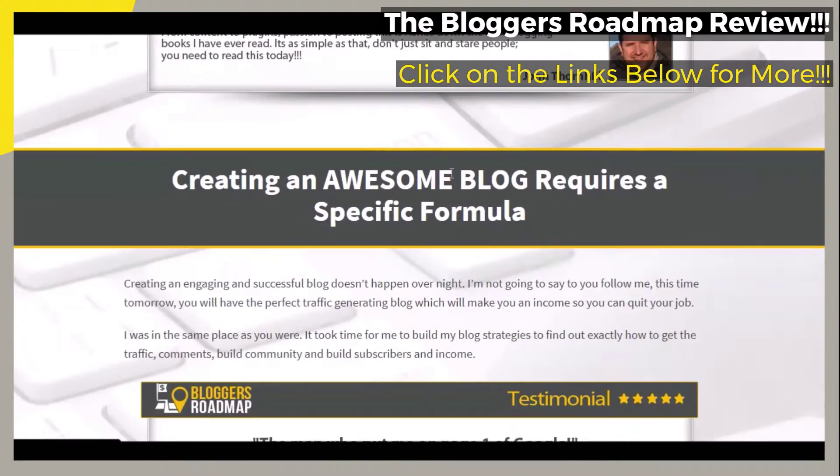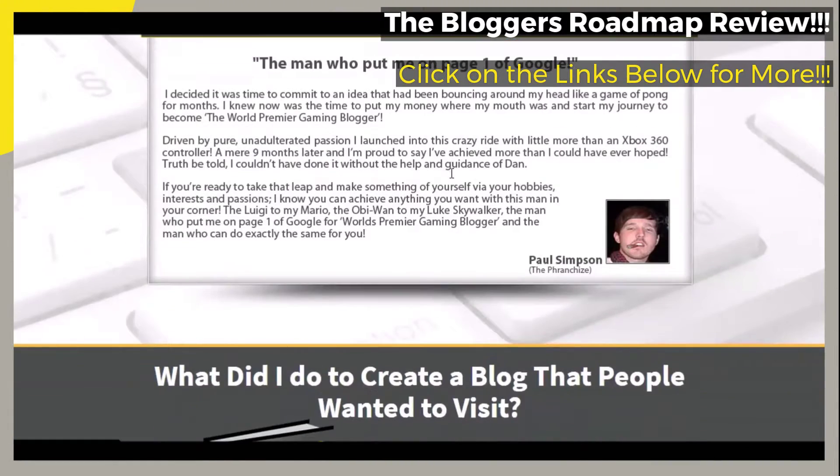This video will be a brief review of the featured course, The Blogger's Roadmap: Blogging Success Strategies.